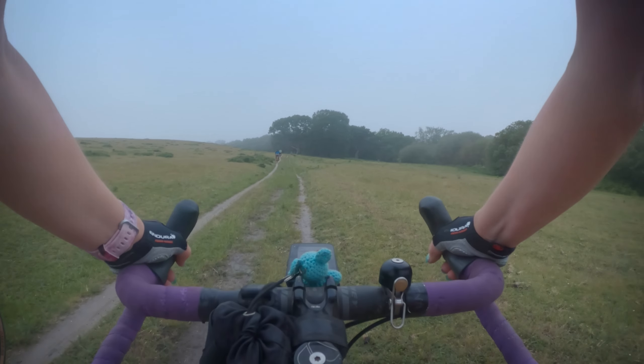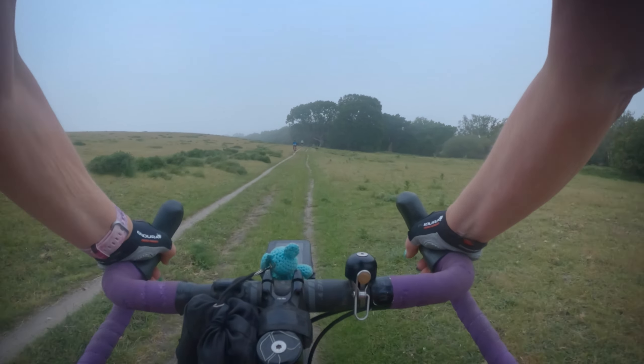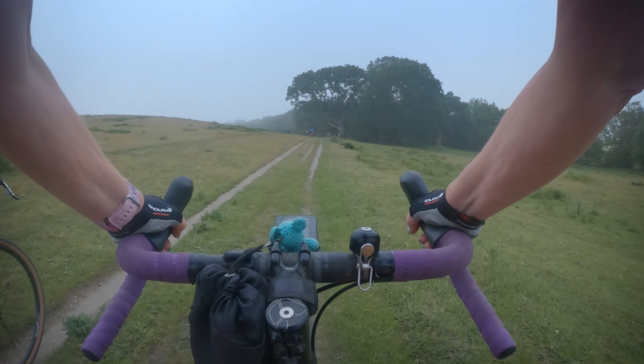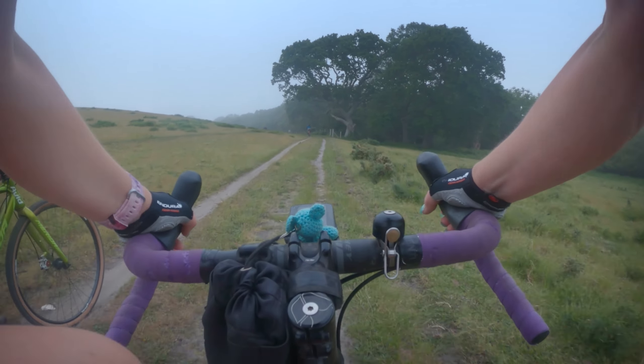I've just gone through a cow pat. I'm wearing quite a bit on the inside of my leg. It's exfoliating though. Is it good for me? Can you pay a tenner for that at Lush? Usually stuff in Lush smells a little bit better than that though.